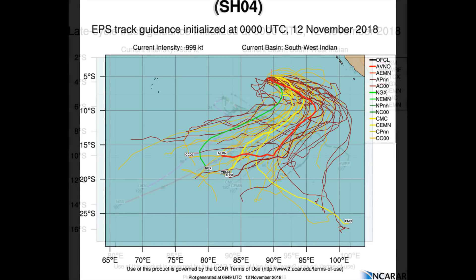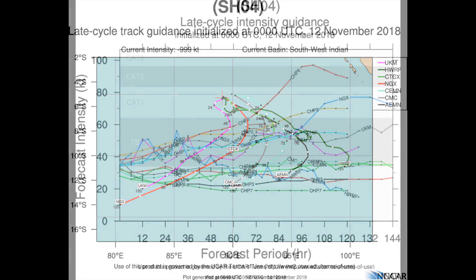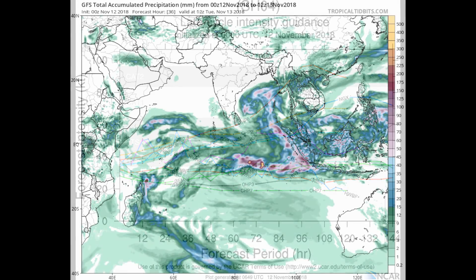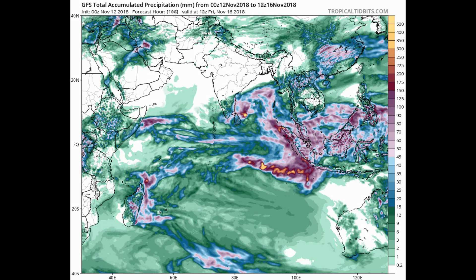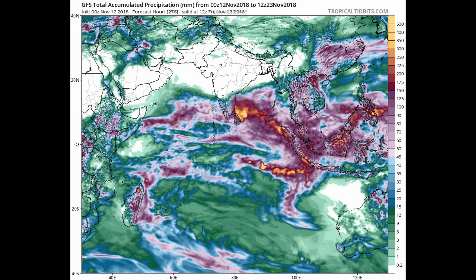Whilst the cyclone is experiencing high vertical wind shear, offsetting factors include good poleward outflow. Sea surface temperature is 28 to 29 degrees Celsius and supports intensification. One model is indicating a possible Category A at 10.2. Looking at total precipitation, this information is available on the Tropical Tidbits website via the HWRF model and the GFS.